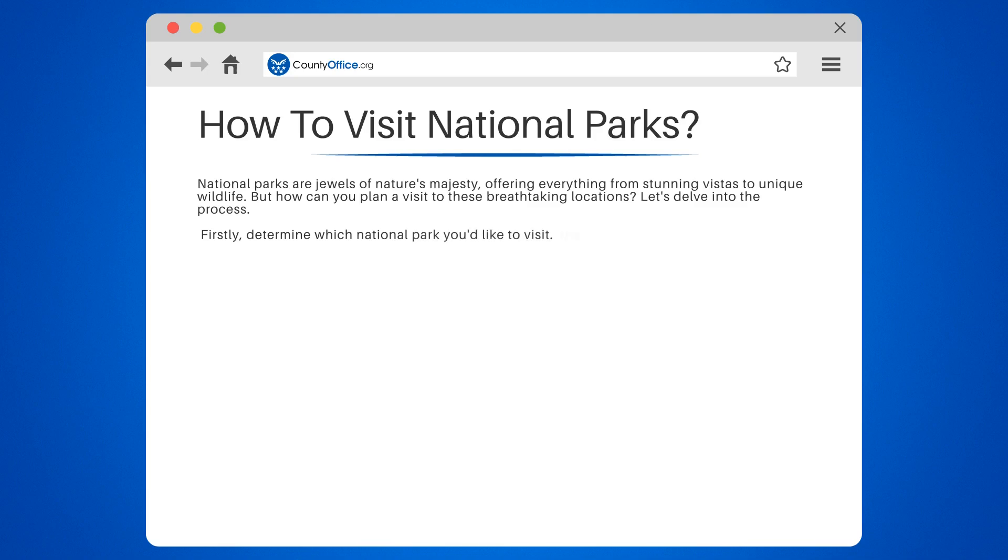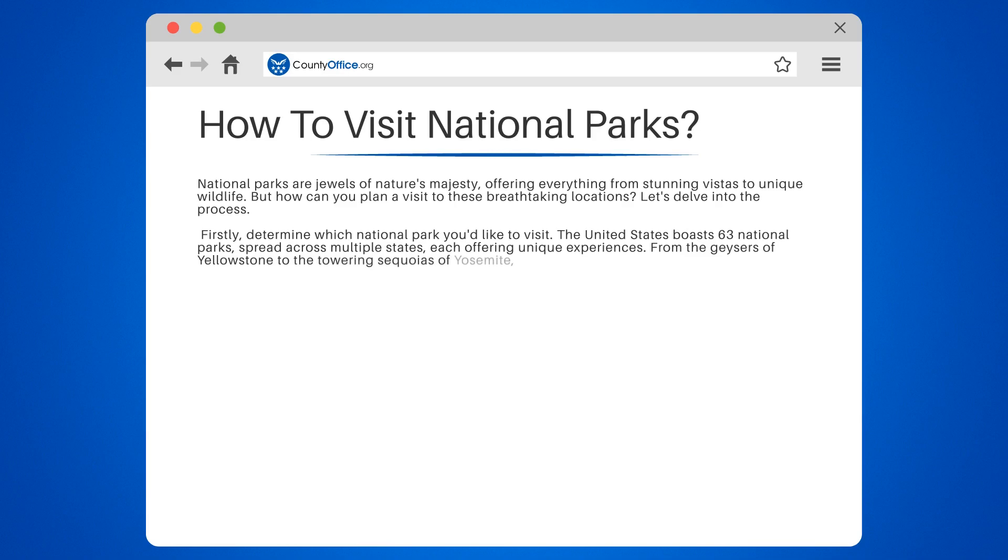Firstly, determine which national park you'd like to visit. The United States boasts 63 national parks spread across multiple states, each offering unique experiences. From the geysers of Yellowstone to the towering sequoias of Yosemite, there's a park to suit every nature lover's taste.